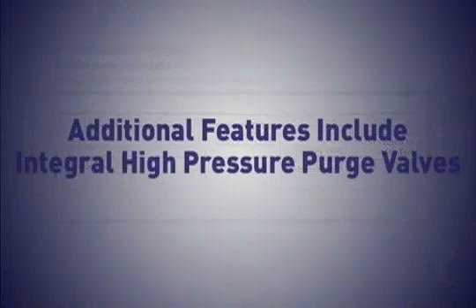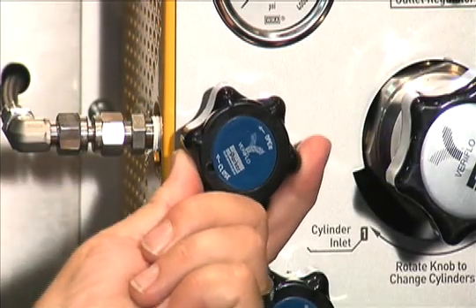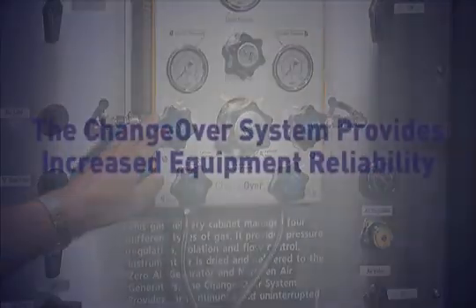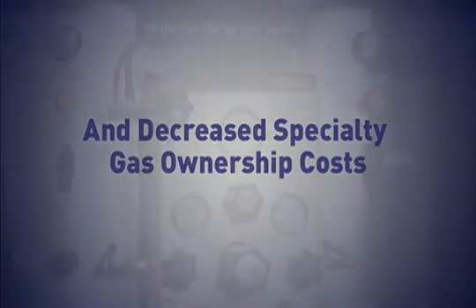Additional features include integral high-pressure purge valves that allow the user to clean or purge lines before adding a new cylinder. Separate gauges monitor both inlet sources. The Changeover System provides increased equipment reliability and decreased specialty gas system ownership costs, all in a compact module.